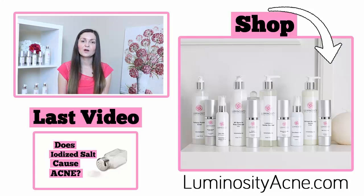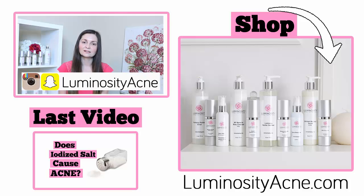Those are the four reasons why drugstore products don't work to clear up the skin. If you found this video helpful, make sure to subscribe to my channel for more acne-related videos, and also follow me on Instagram and Snapchat at Luminosity Acne.